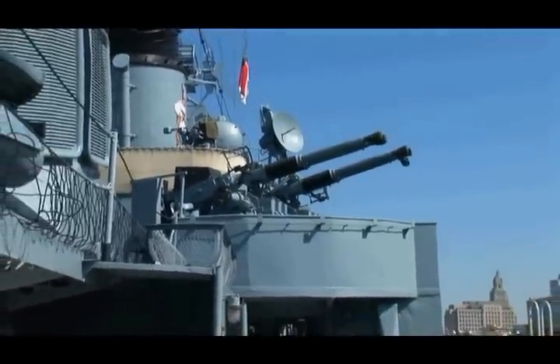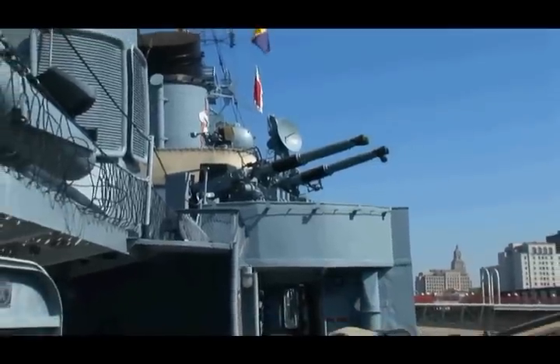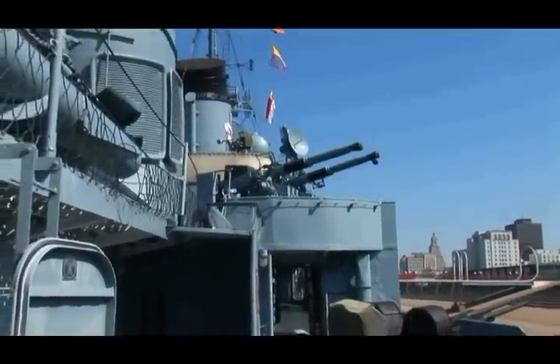There are 120 ships worldwide in an organization called the Historic Naval Ships Association. We are rated the number one restored ship in the historic fleet — number one. And the reason is we kept it just like it was in World War II, at the end of World War II.